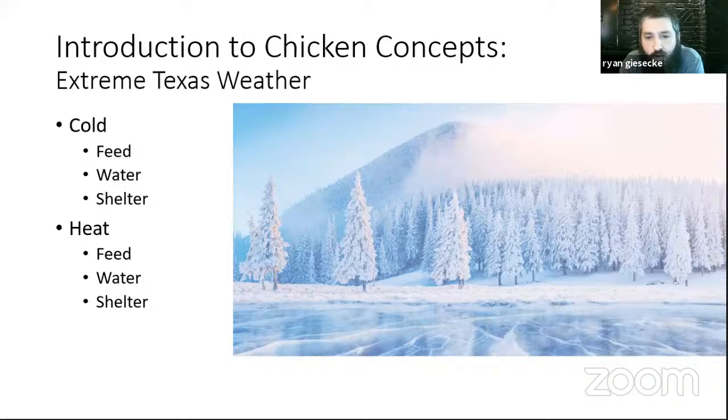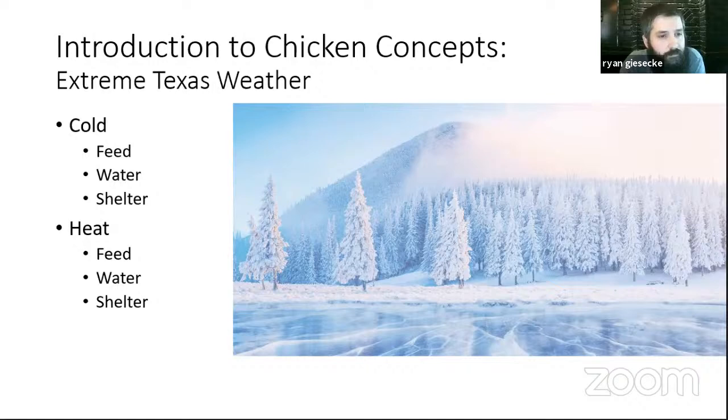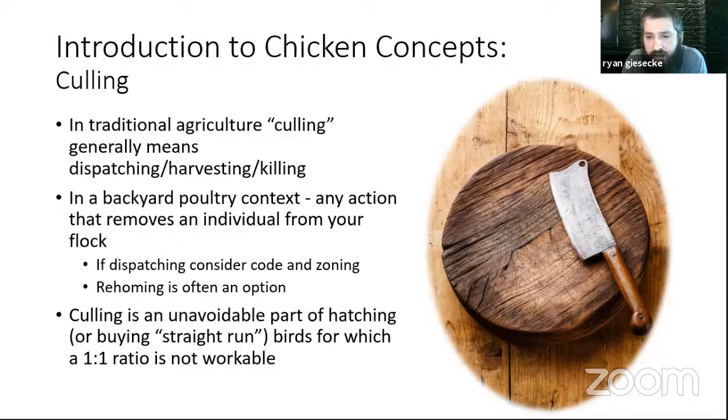Our coop and run stayed about three degrees warmer than the outside temperature through the cold spell, and we had zero losses. Culling traditionally means killing or harvesting your birds, but in a backyard context think of it as anything that removes a bird from your flock. If you're thinking about dispatching birds, consider what code and zoning requirements apply. Rehoming is often an option. Culling is an unavoidable part of hatching — if you hatch eggs or buy straight-run (unsexed) chicks, a one-to-one sex ratio is what you'll likely end up with and is not workable for most flocks.